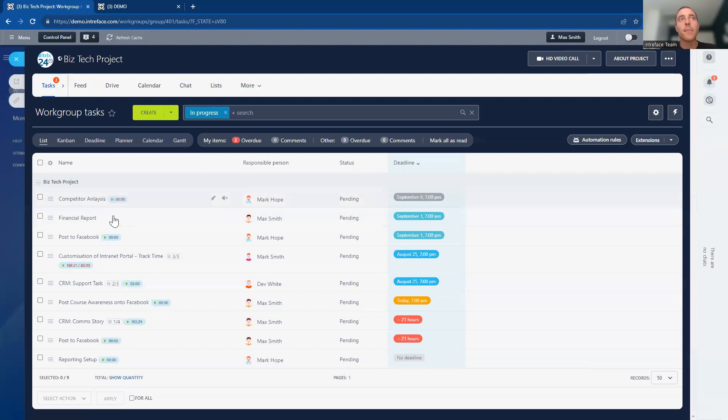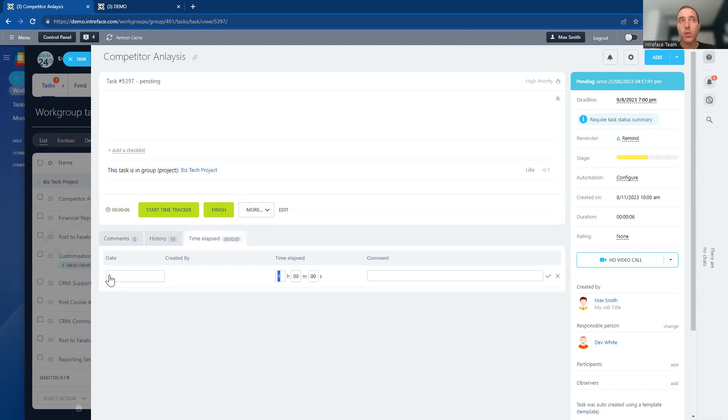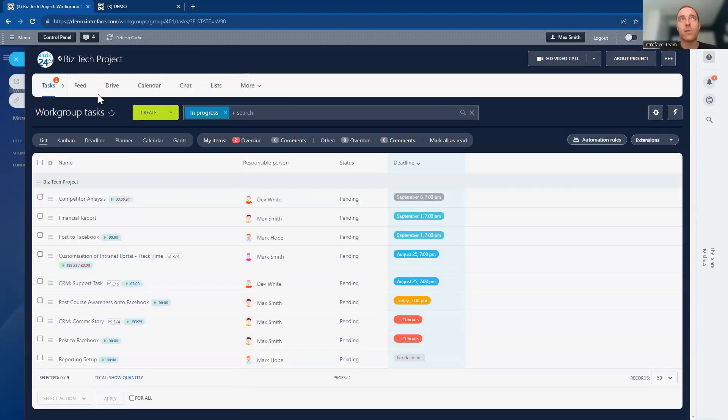You can also record time on tasks for time tracking purposes — you can log time, pause, and update. If you forgot to record time, you can backdate it and add it into the system. For example, if you did two hours last week, you can add that manually and it will update the task time accordingly. That covers tasks in the list view.